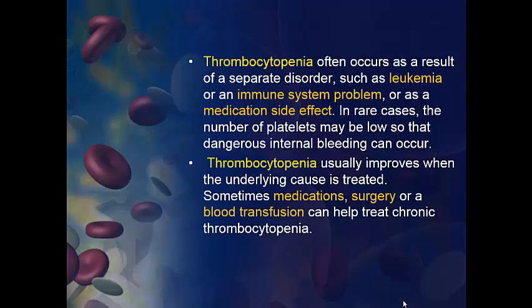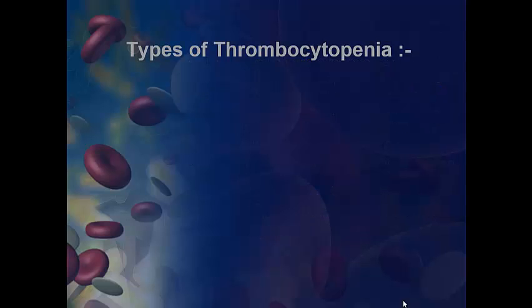Thrombocytopenia usually improves when the underlying cause is treated. Sometimes medications, surgery, or a blood transfusion can help treat chronic thrombocytopenia.